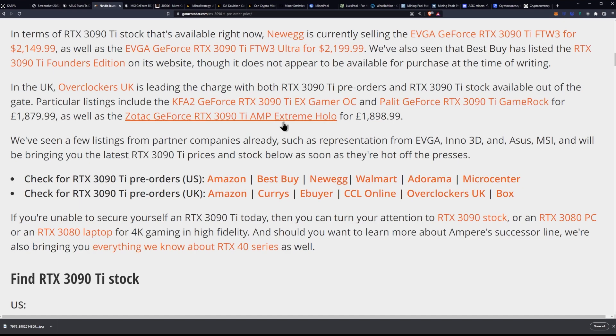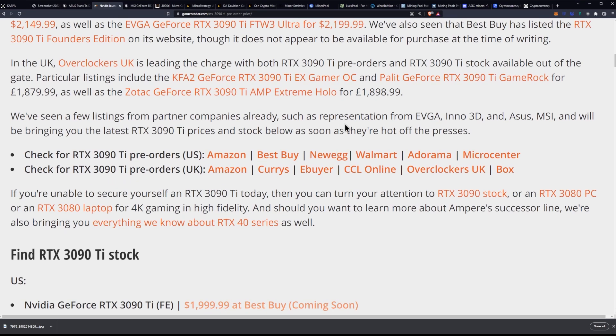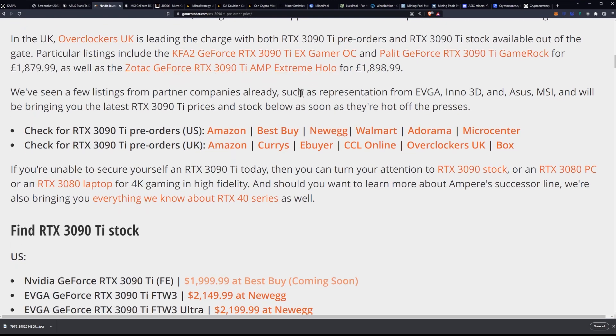And the Palette GeForce RTX 3090 Ti Game Rock for $1,879 euro, as well as the Zotac Amp Extreme Hollow Edition, which I would probably avoid, to be honest, because their 3090 was terrible, so was their 3080. It's $1,898.99. They do a plastic backplate on this, and I'm not sure if this one will have the same backplate, but I wouldn't really want to pick that one up personally.